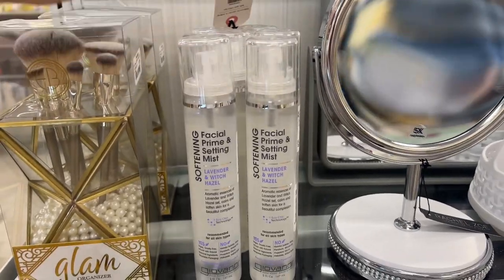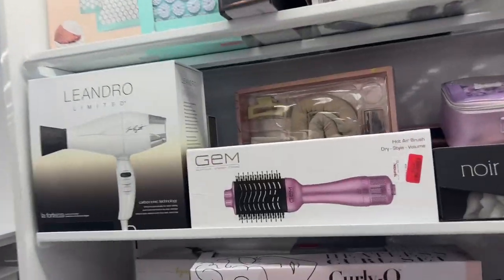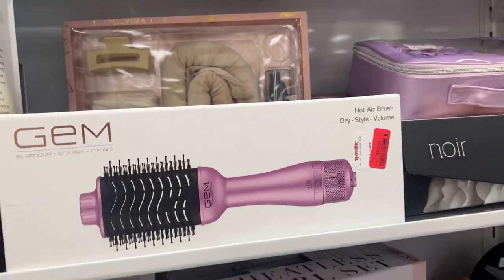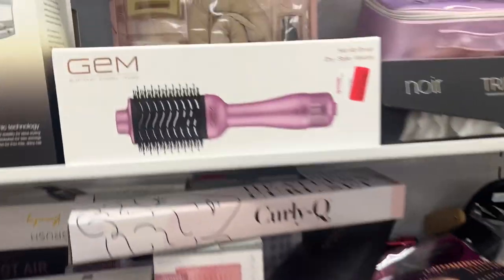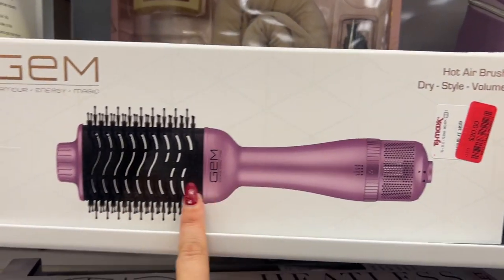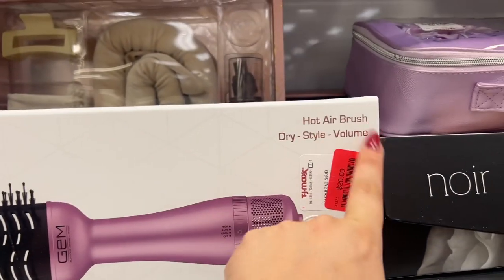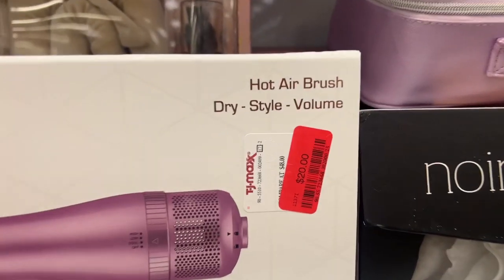I wonder how well it works — have any of you guys tried this one? Let's look at some clearance; I want to focus on clearance. Look at the hair tool section. We have a ton of different items here. This Gem Glamour Energy Magic looks like a heat brush — a hot airbrush. Dry style volume. It was $48 and now $20.